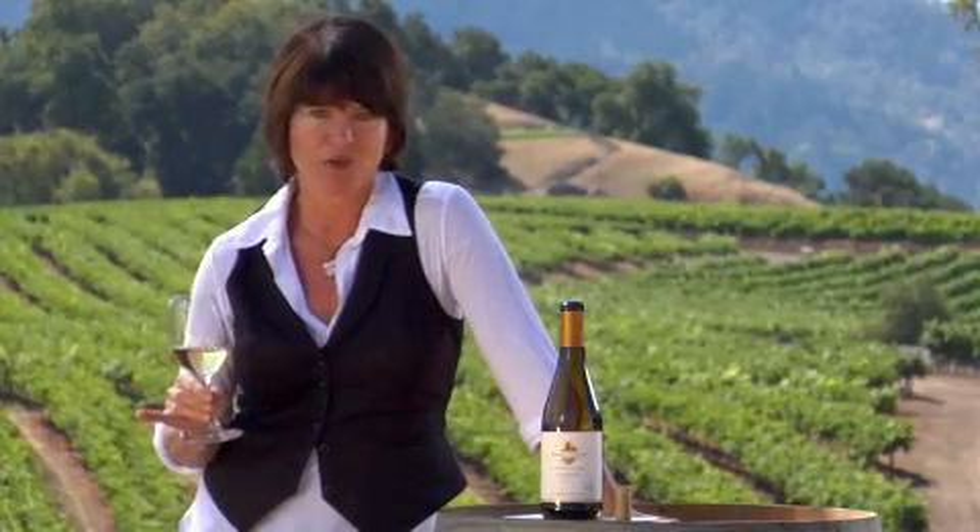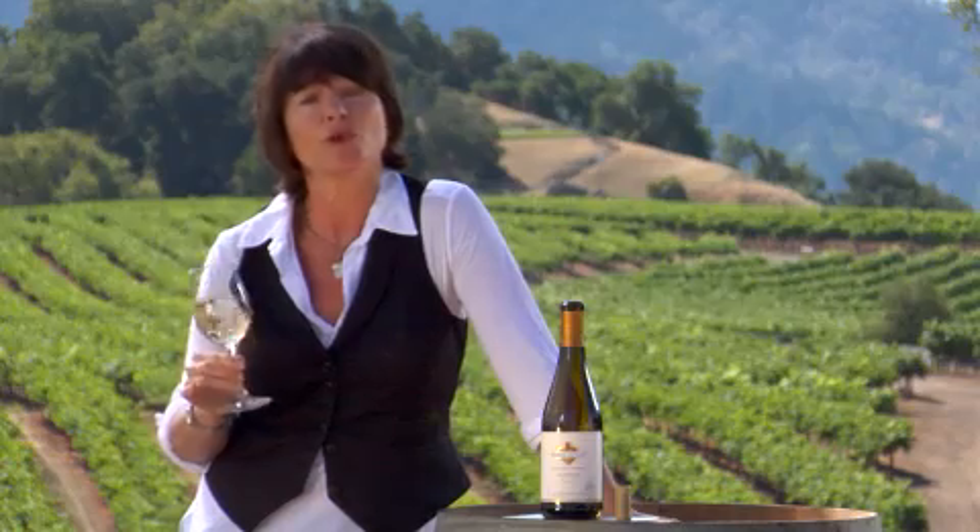This wine offers luscious tropical and citrus fruit with that signature richness and a touch of toasted oak. It's got everything you could want in a balanced fruit-forward Chardonnay.